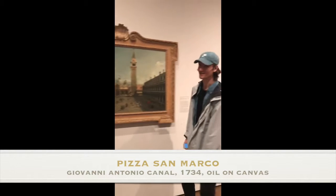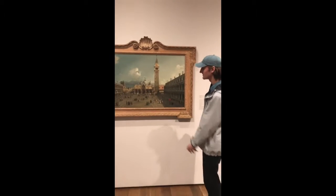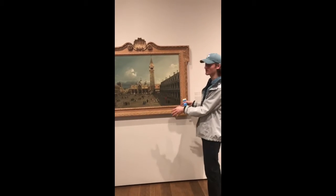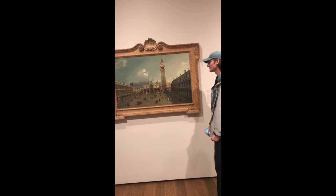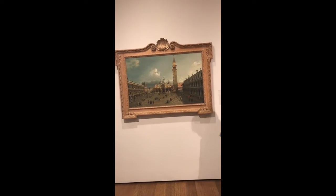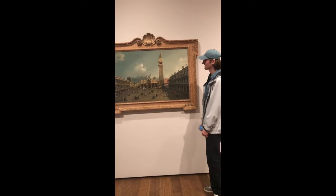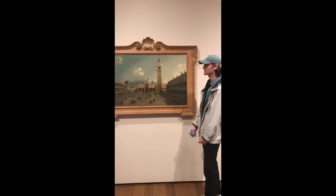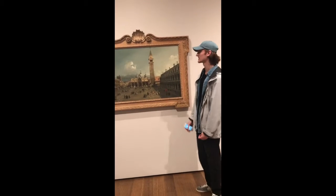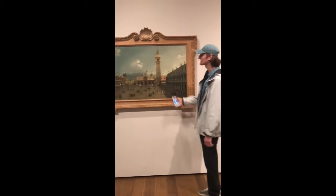This piece was made by Giovanni Antonio Canal in 1734 and captures all of Venice. Napoleon said this specific spot in Europe was like the best drawing room in Europe. It's an oil on canvas painting, and when it was brought to England from Venice in 1734 it received a new frame. I picked this because you can see people gathering in the square, similar to how people gather at a park today — the same kind of mentality as back then.